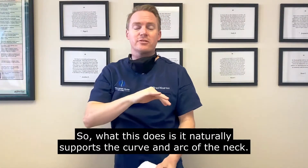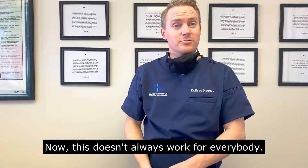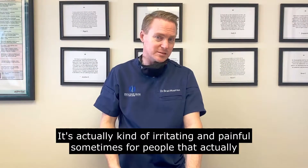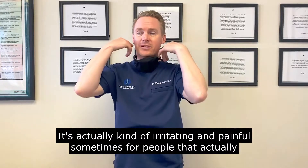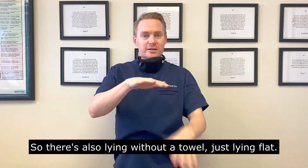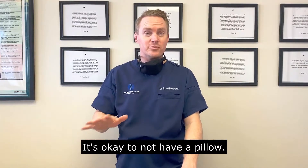What this does is it naturally supports the curve and arc of the neck. This doesn't always work for everybody — it's actually kind of irritating and painful sometimes for people that actually have problems with side-to-side stability and not so much front-to-back stability. So there's also lying without a towel, just lying flat. It's okay to not have a pillow.